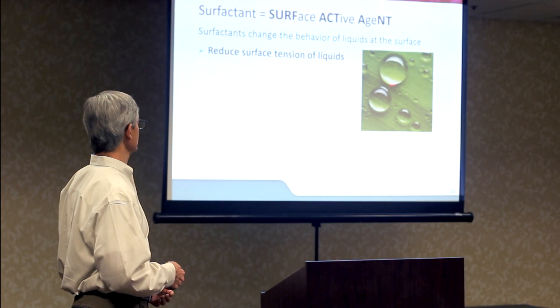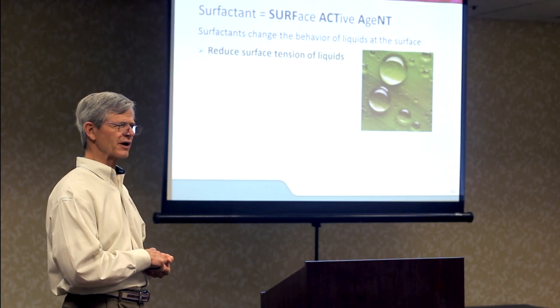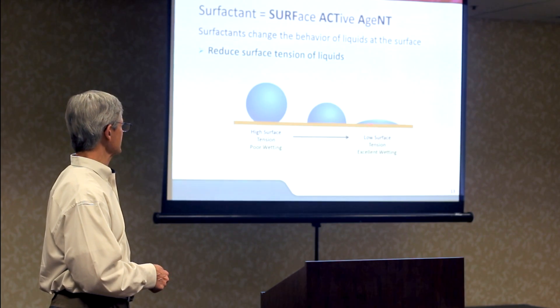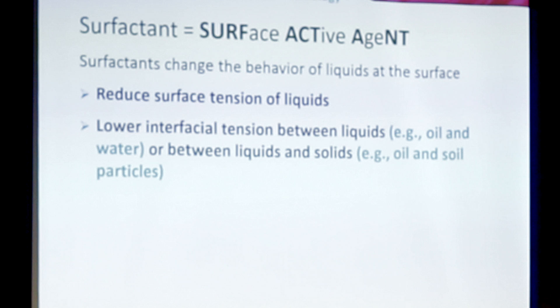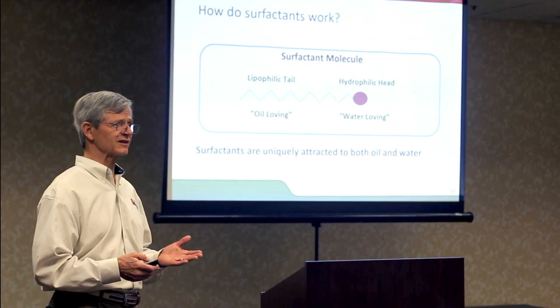The first thing surfactants do is reduce the surface tension of liquids. You've probably seen dew drops on grass or leaves — water has surface tension, it beads up. Surfactants reduce that surface tension. In this cartoon, a droplet of water with a small amount of surfactant added — perhaps as little as 50 parts per million — will lose its surface tension and eventually collapse and wet the surface. The second thing surfactants do is lower interfacial tension: the tension between liquids such as oil and water, or between liquids and solids such as oil and soil particles.